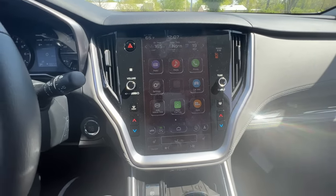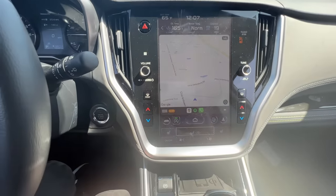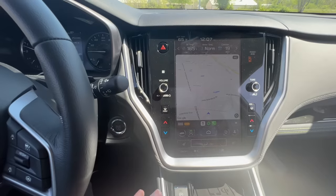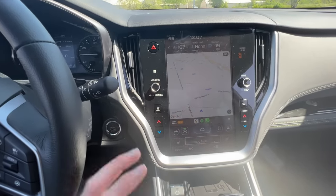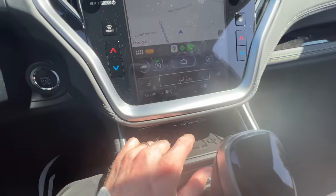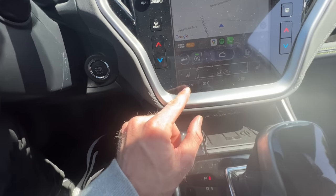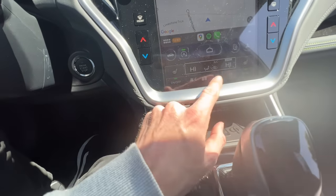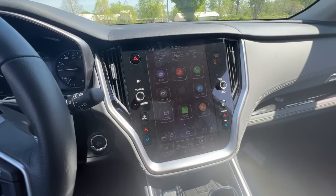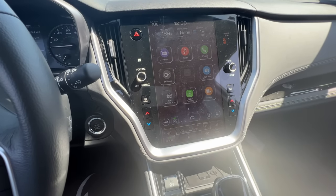Another feature standard on all new Subarus that I really enjoy — and now couldn't go without — is Apple CarPlay. It connects to your phone for navigation, music apps, phone calls, and text messaging, all hands-free. The 2023 Outback was the first to introduce wireless CarPlay. Older generations require USB cables. The new touchscreen display also updated the controls for heated seats, climate control, and fan speed, making them much easier to use.